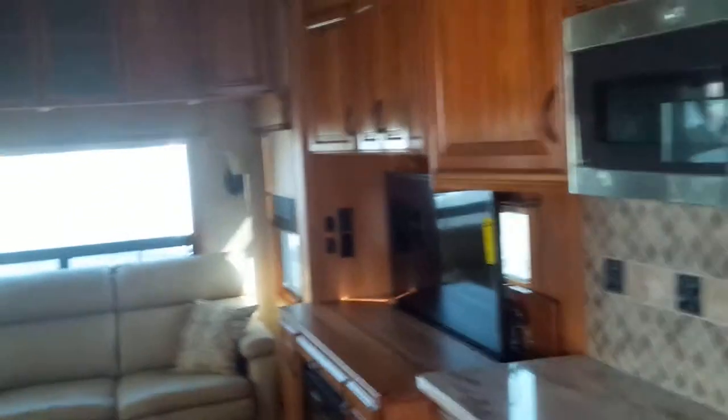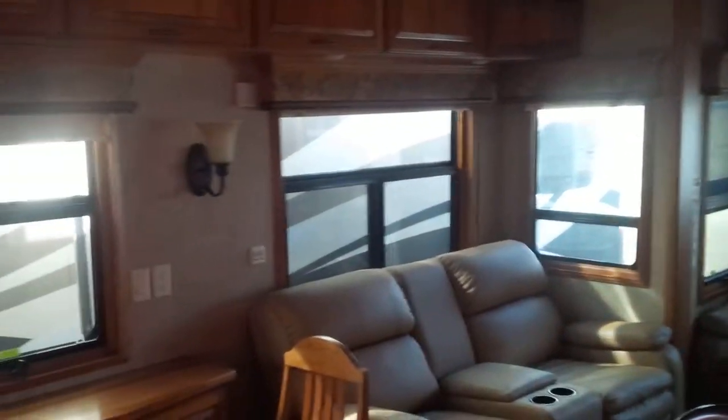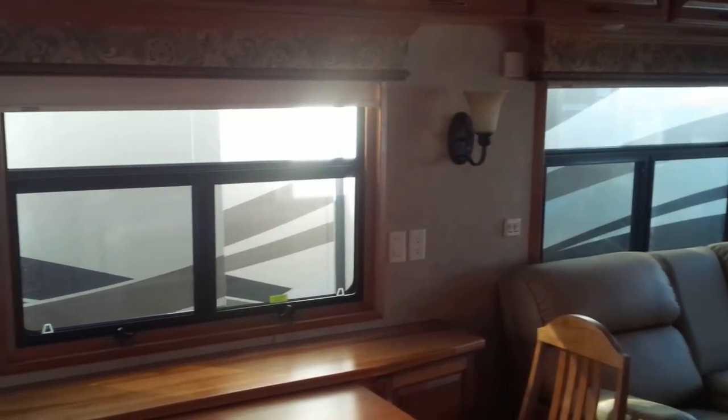This gorgeous unit also has the prep package for a generator as well as a thousand watt inverter. Class and quality cannot truly describe this unit. Please come see Brandon at Sunridge RV and I'll be more than happy to show you further detail.